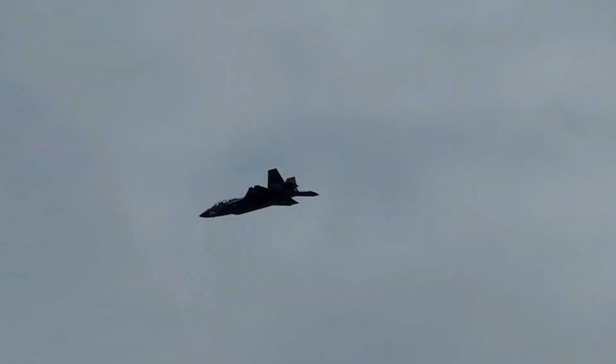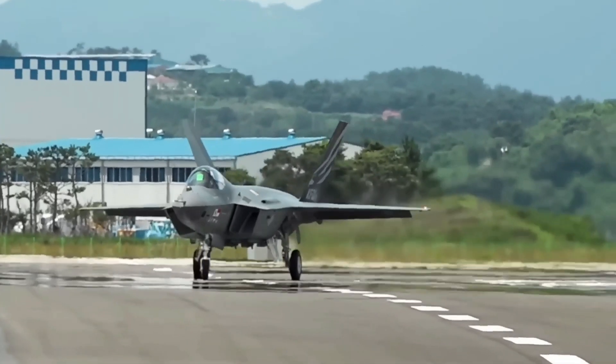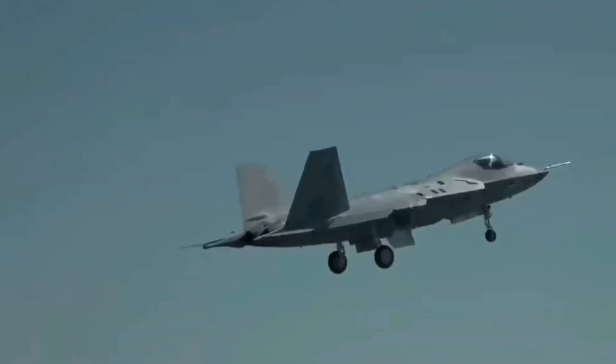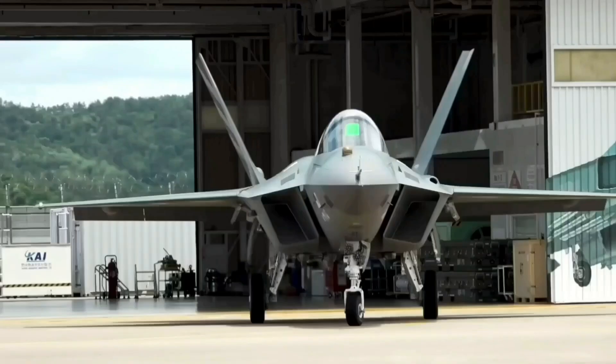Aimed at replacing aging fleets like the F-4 and F-5, the KF-21 represents South Korea's ambition for a self-reliant defense industry. It also reflects a strategic vision for strengthening regional security and technological sovereignty.